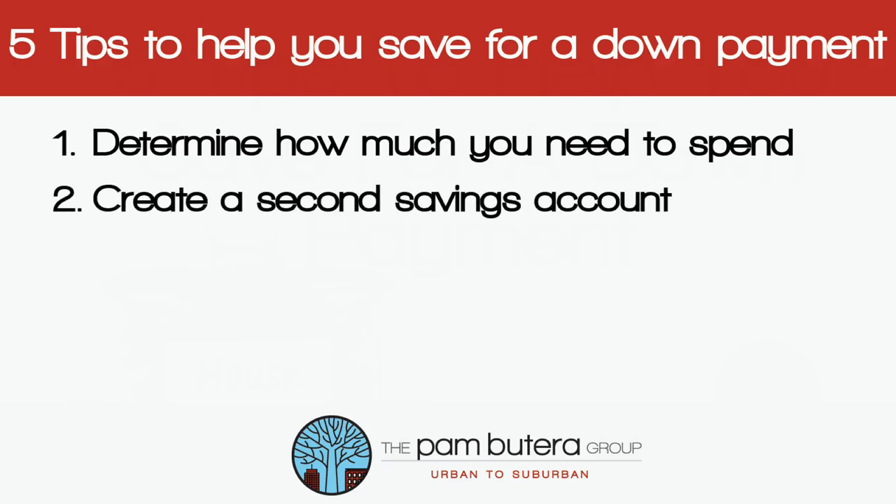Number two: create a second savings account just for the down payment, then set up automatic monthly deposits.